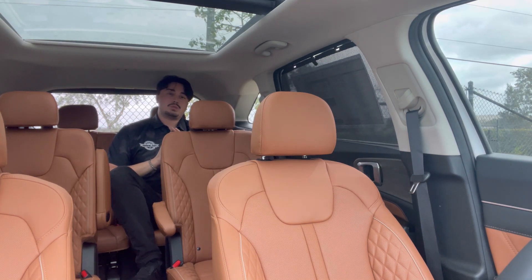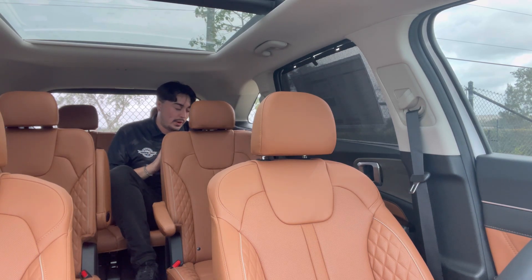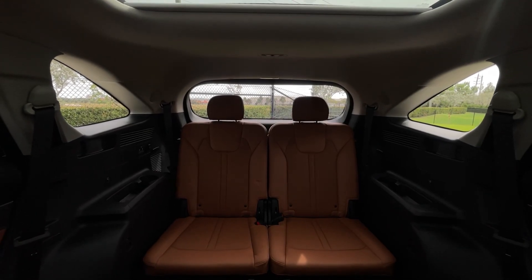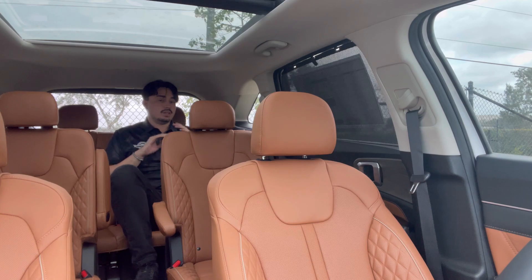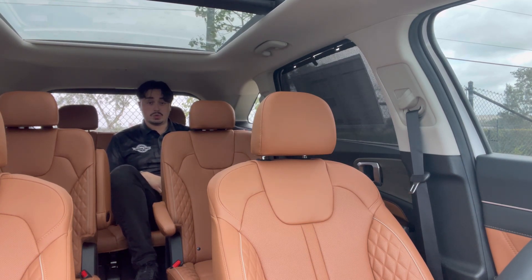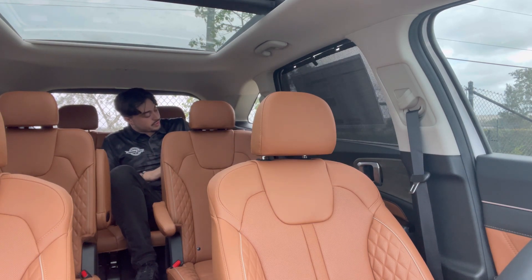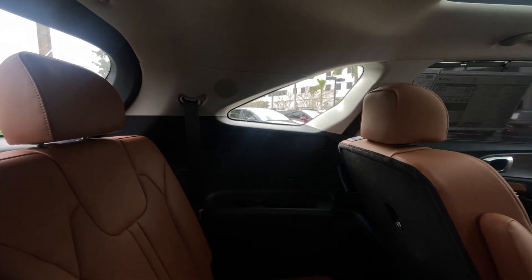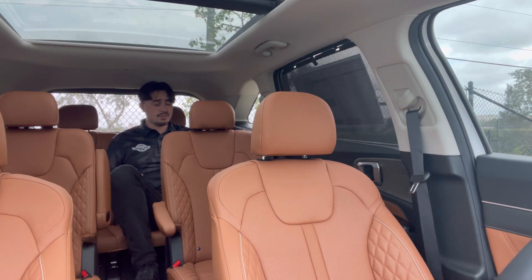When it comes to the third row, there had to be a compromise. Being six feet tall, my knee is pretty much touching my chest, so I'd recommend not having any full-size adults back here. It's really only recommended for smaller children — or that one cousin you absolutely cannot stand at family get-togethers. That said, you do have USB-A ports on each side, a small storage compartment, and a cup holder. It's kind of livable, but I would not really recommend it for adults.